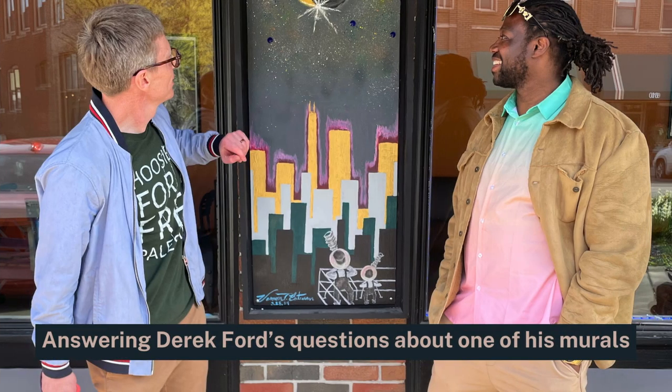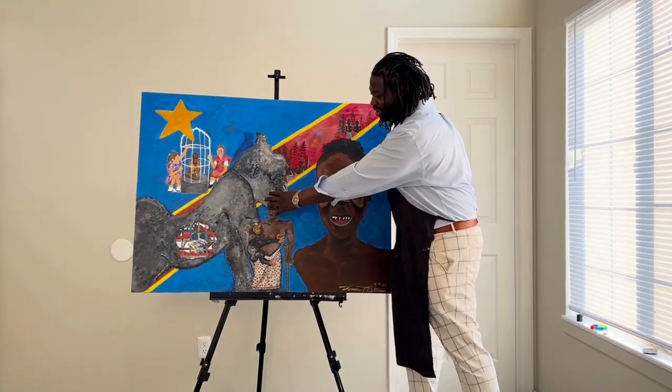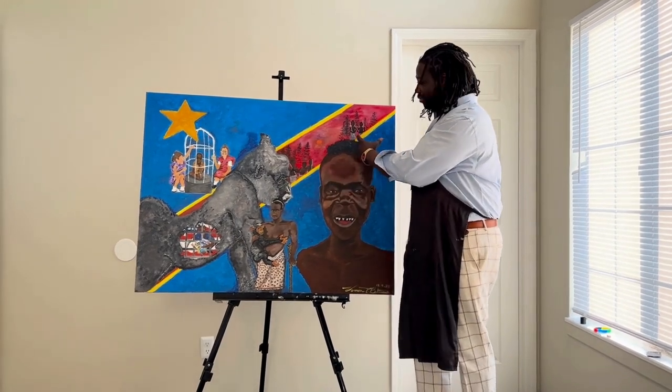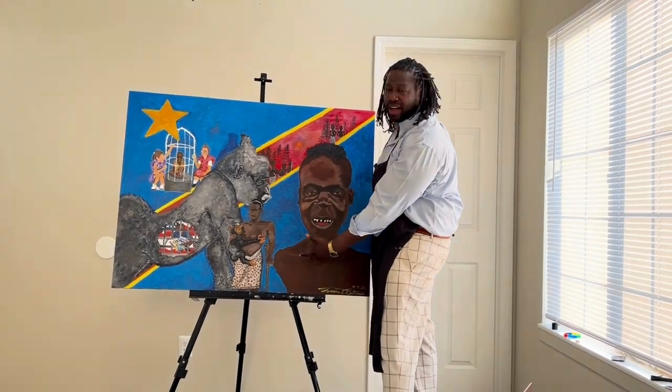He has so much to teach the world, like he taught me the story of Otabenga. This strip right here that's running through the painting represents the tribe that he was from. The flag, or the background of the painting, represents Congo.